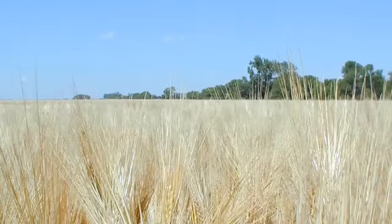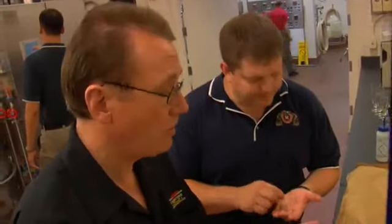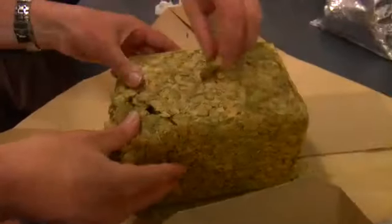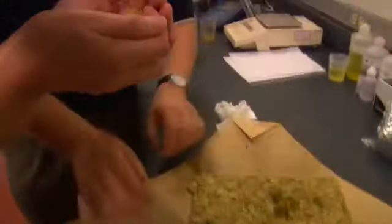Now of course all beers start with the same basic ingredients, but with Miller Genuine Draft it's a little bit different. The kind of barley varieties which are used in Miller Genuine Draft are totally unique, and so is the malting process. We have hops and they are from the Pacific Northwest — the states of Washington, Oregon and Idaho. 100% American hops.